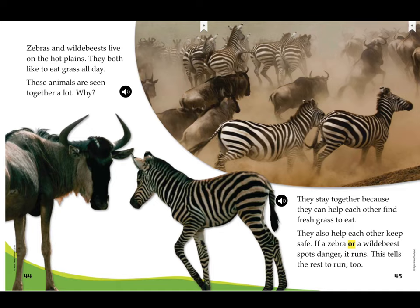Zebras and wildebeest live on the hot plains. They both like to eat grass all day. These animals are seen together a lot. Well, they stay together because they can help each other find fresh grass to eat. They also help each other keep safe. If a zebra or a wildebeest spots danger, it runs — this tells the rest to run too.